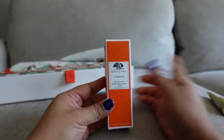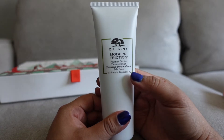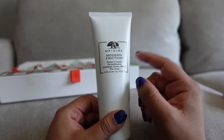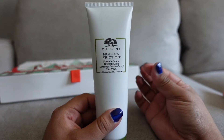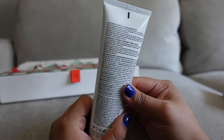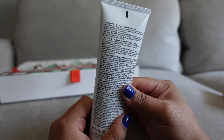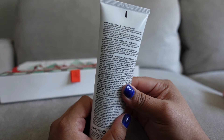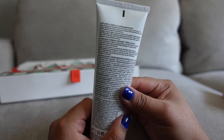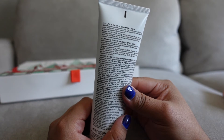Because I purchased all of those things, this one is a full-size bottle — the Modern Friction by Origins, nature's gentle dermabrasion. It's really good, it's got those little beads so it's definitely going to scrub off and exfoliate the skin. It's got a skin-refining rice that transforms your skin from rough to smooth, old to young, without the ouch or redness of clinical microdermabrasion — skin looks perfectly smooth and luminous.